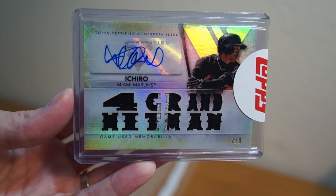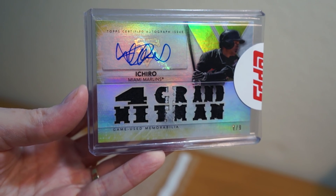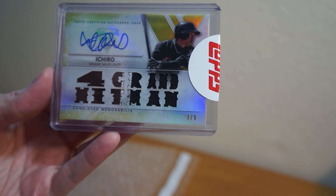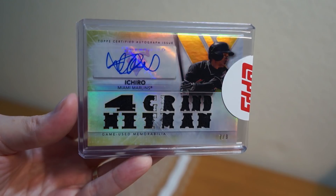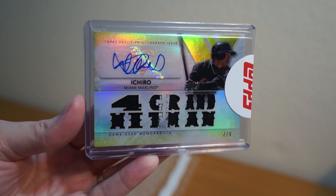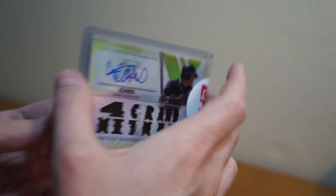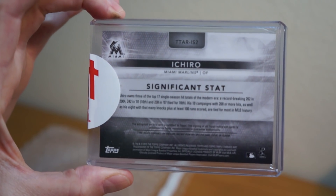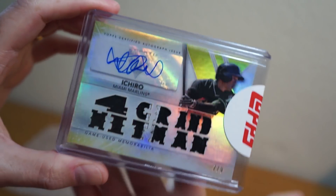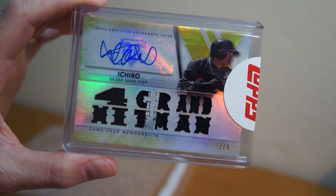Pretty sweet, nice looking card. Love that little patch sleeve right there — four, grand hitman. It's pretty sweet. Nice auto there, nice clean Ichiro auto. Cool, thanks for watching this one-package mail day. Catch y'all later, peace.